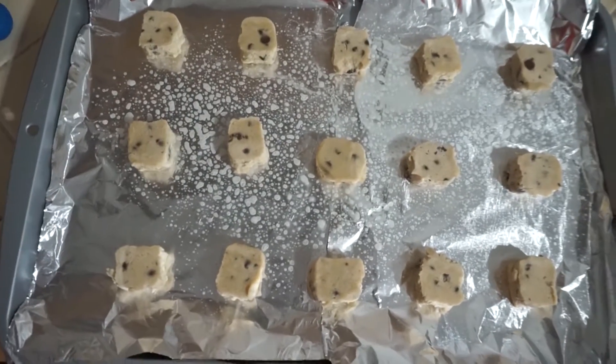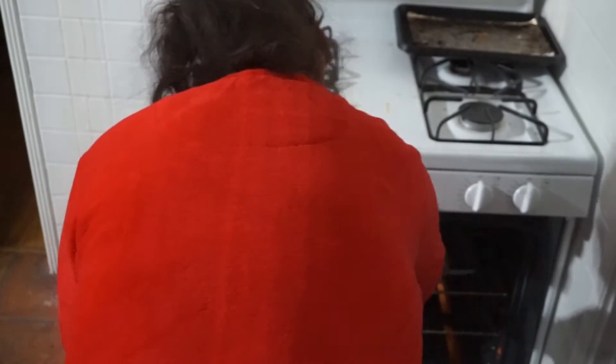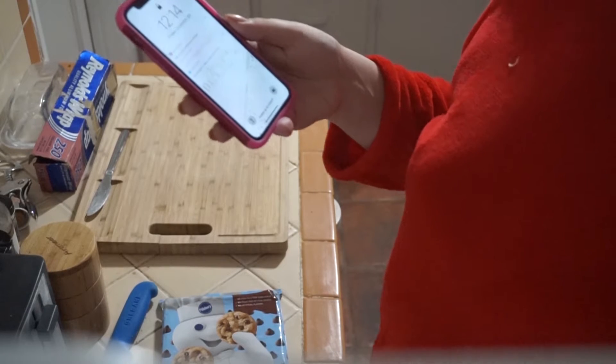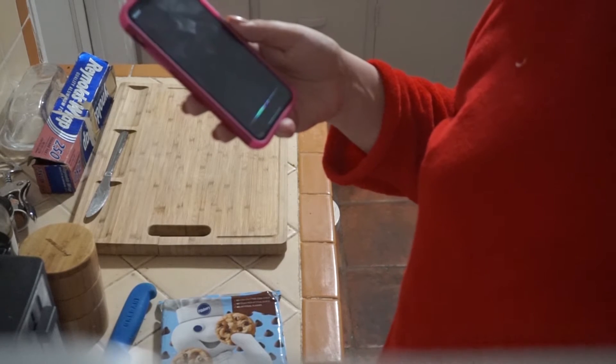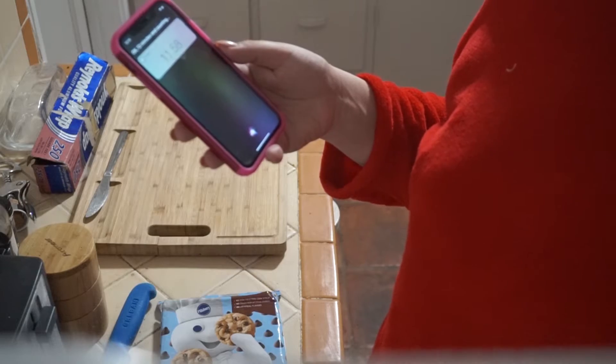This is how the cookies turned out and I'm going to put them in the oven now. Set a timer for twelve minutes — okay, twelve minutes are counting.